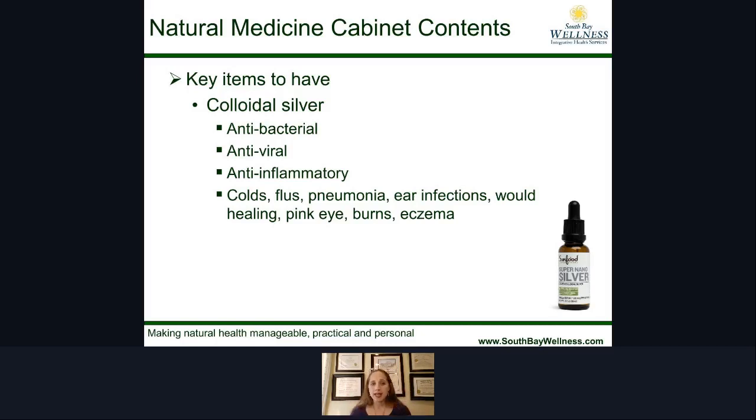Some of the key items to have in the natural medicine cabinet: one of the most powerful things I love is colloidal silver. It works like an antibiotic — it's antibacterial, antiviral, and anti-inflammatory. It's great for colds, flus, pneumonia, ear infections, wound healing, pink eye, burns, eczema, and many other things. You can buy it in different forms.